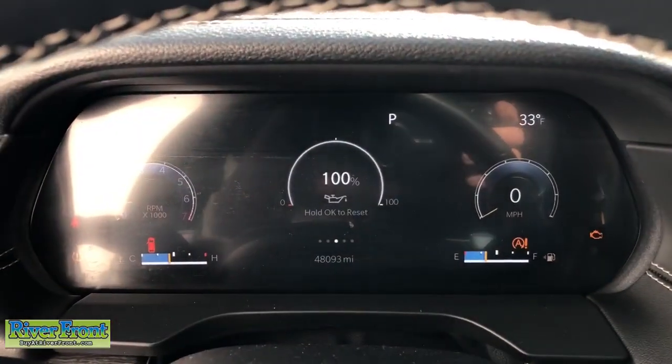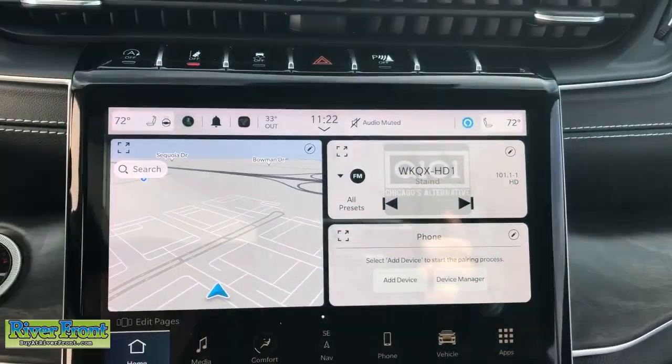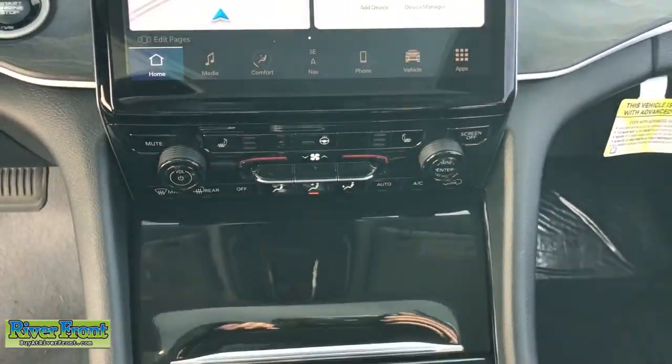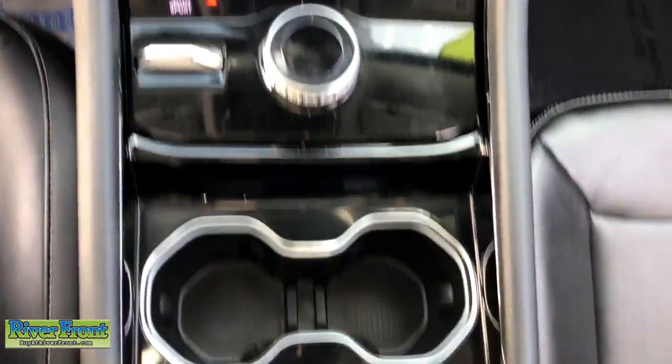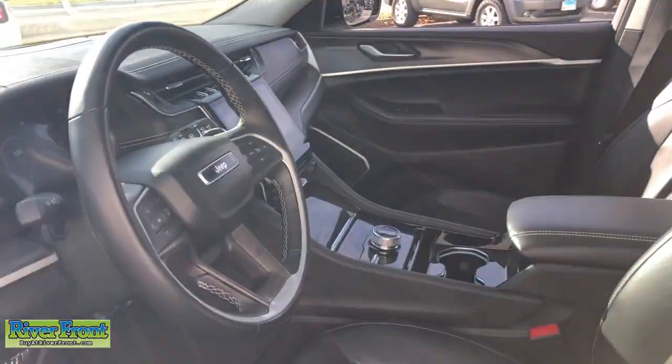The following are some of this vehicle's highlighted options: heated steering wheel, Apple CarPlay and/or Android Auto, touchscreen infotainment system, panoramic roof, navigation system, keyless entry, sun/moon roof, heated mirrors, satellite radio, and power passenger seat.